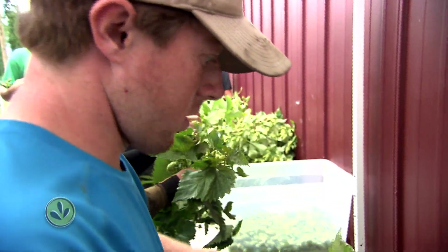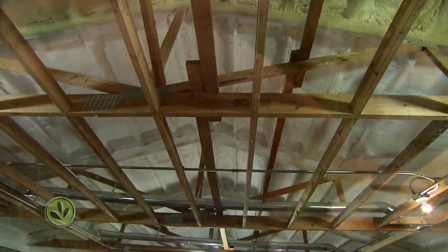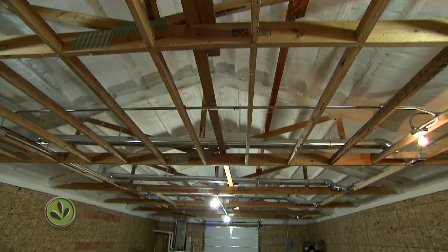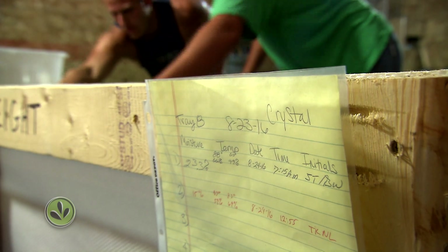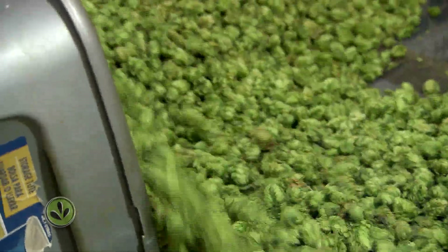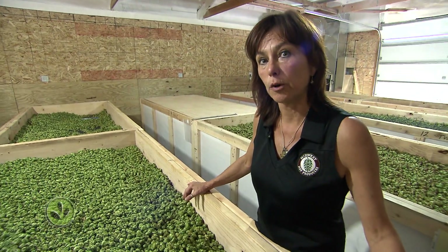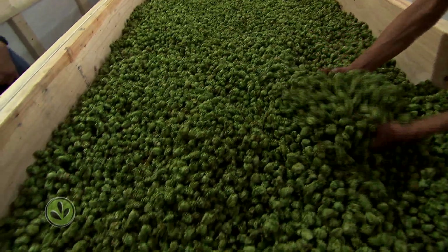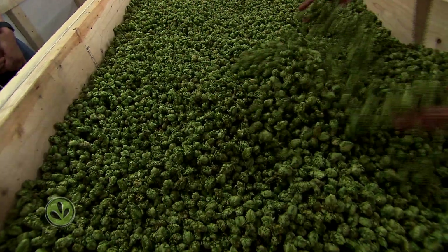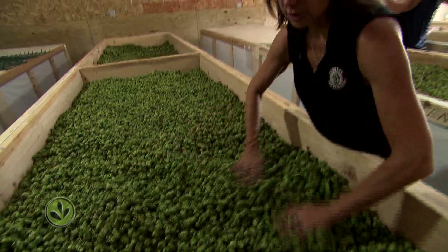Once hop cones are harvested off the vine, producers need lots of space to dry them out. You also need a bit of time and a watchful eye on moisture levels. Similar to coffee beans, if you dry them too hot too fast, you'll burn the oils and ruin your crop. Being able to see how light, airy, and green these are — knowing that we've dried them down really slow — this is what the brewers like to see.